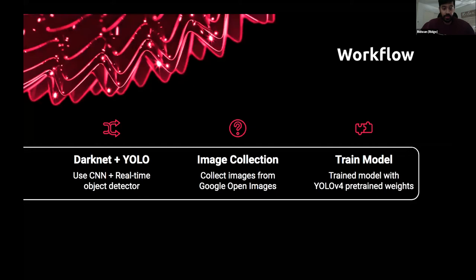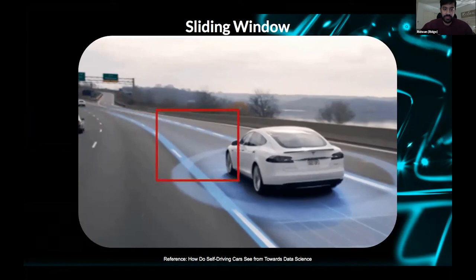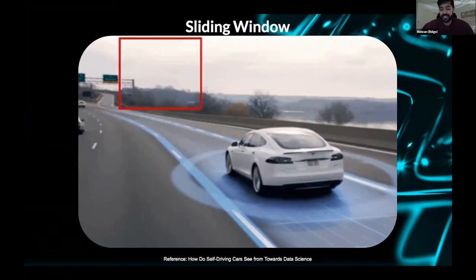Traditionally, object detection uses a sliding window going over the image repeatedly until it spots the object — extremely computer-intensive and inefficient. If you want this to happen in real time while driving, you don't want your autopilot to say 'by the way, that was a stop sign 15 seconds ago.' It needs to be instantaneous. So introduce YOLO — You Only Look Once — created by Joseph Redmond back in 2015.